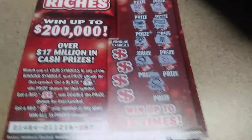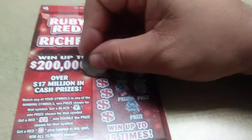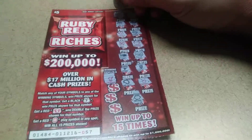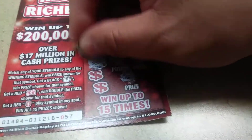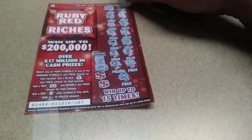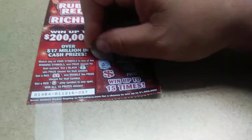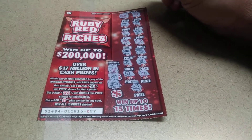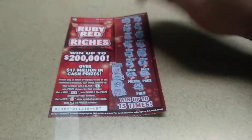All righty, so we don't have any money bags, so let's see what our winning symbols are. A trophy — negative. A gold bar — we have a bar, but we don't have a gold bar. A roll of toilet paper — nope. And a wallet. So, this one's a dud.